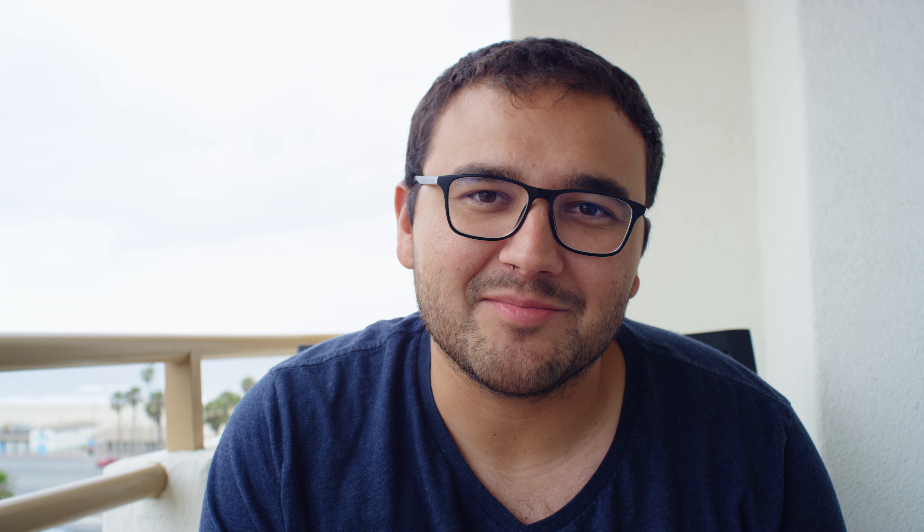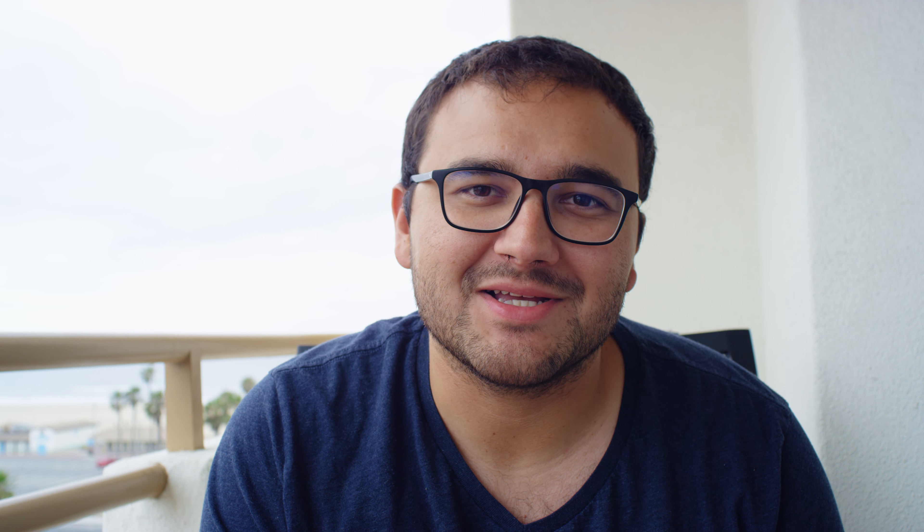A lot of fun with open passing, a lot of battles for corners. A few people went off, no big crashes. Everybody had a good time. I competed in Bimmer Challenge and unfortunately I placed, I think it was fifth.